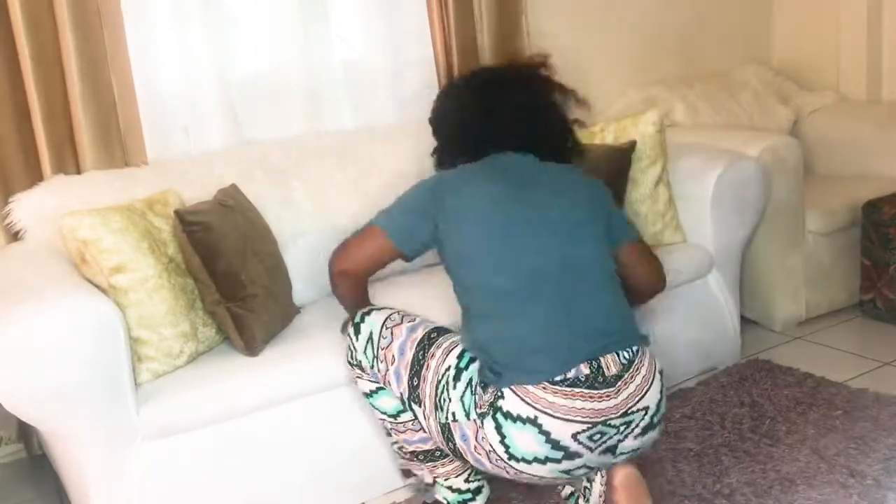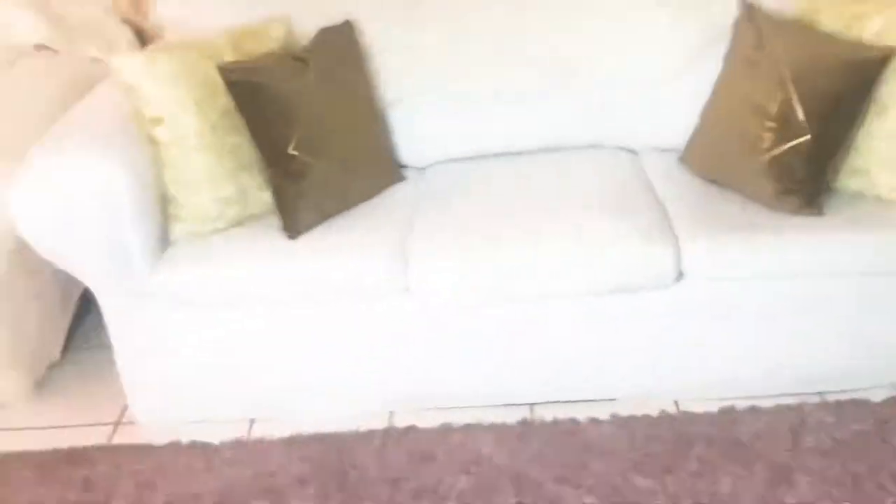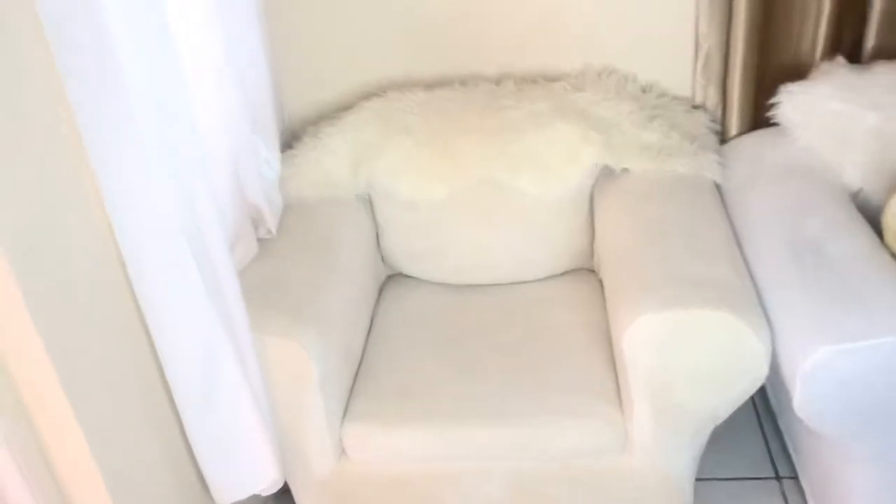I'm working with what I have instead of spending a lot of money. I want a white couch, but I'm going to wait until I buy a house before investing in an actual white couch. For now, the slipcovers give me that vibe, and I really love them.